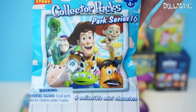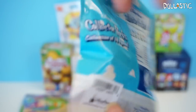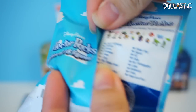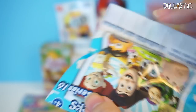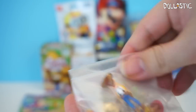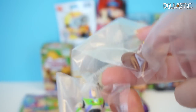We're going to open Disney Parks Collectors Packs Park Series 16, which is the Toy Story Collection. This one was actually sent to me from my friend Becca, so thank you so much, Becca, for sending this to me. If I remember correctly, there are three little figures in this bag. Oh, this is so cool! I got Woody, Jessie, and Buzz Lightyear.